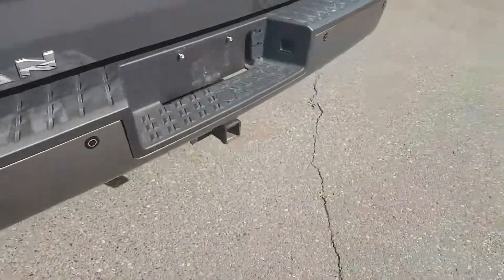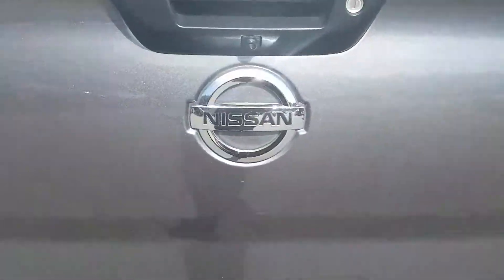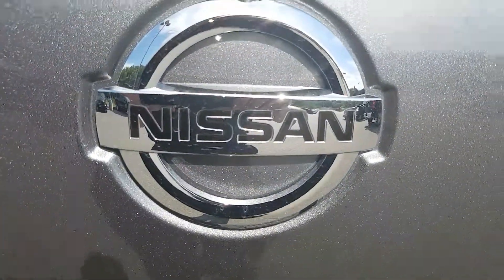So I think that basically sums up our Titan for today. If you have any more questions about this model, feel free to come down to Northline Nissan — we'd be glad to help.